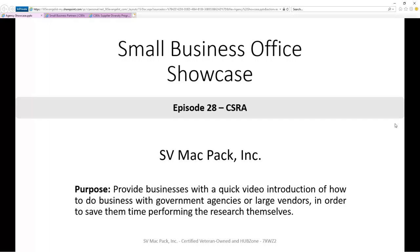Welcome to the Small Business Office Showcase, where daily we provide you a quick tour of a government agency's small business portal or something similar from a large prime. We understand that as a small business, time and resources are limited. We hope by quickly summarizing this information, we save you time and perhaps put you one step closer to your next contract.